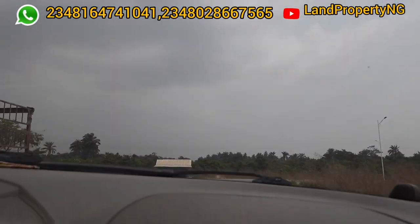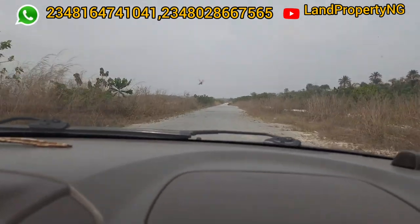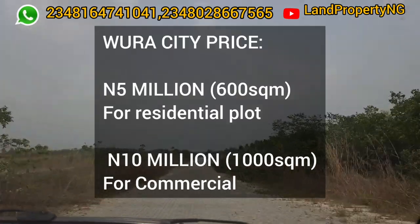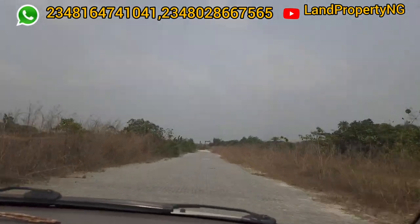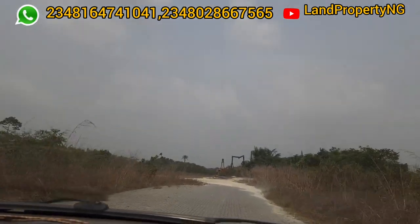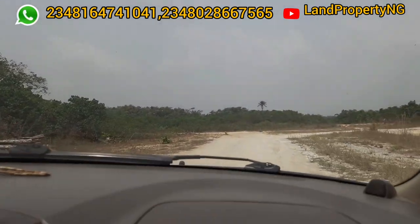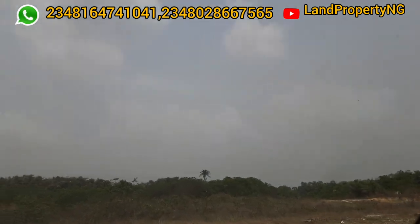You can get a residential plot in Wura City Estate for 5 million naira, which is 600 square meters. Or you can get a 1,000 square meter commercial plot going for 10 million naira. Note, this is a promo price that will increase very soon. I would strongly recommend you call Dennis Isong — call the number you see on the screen.